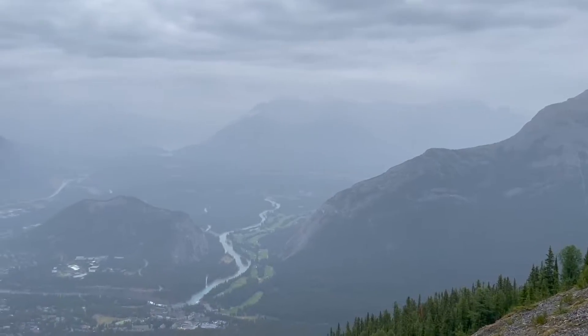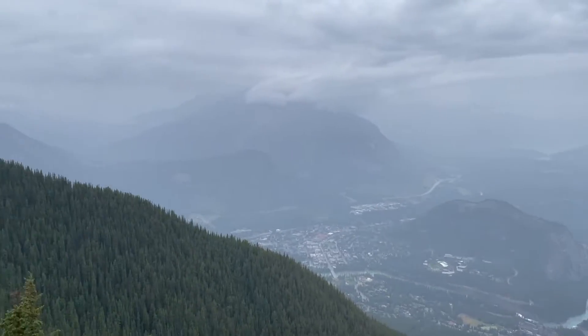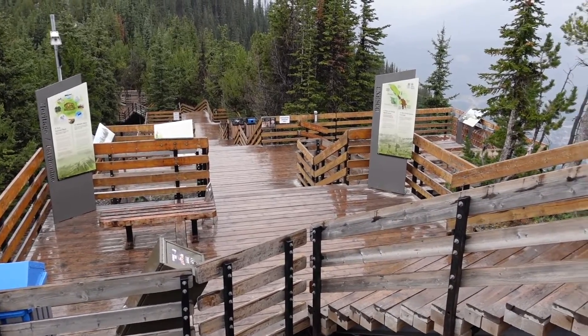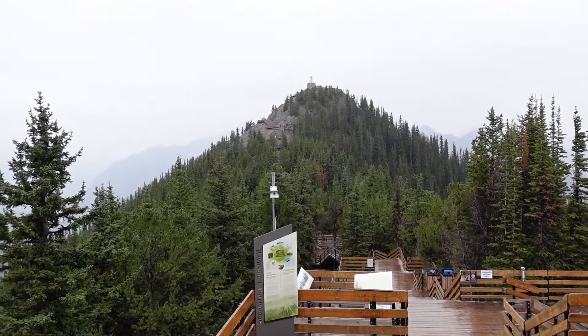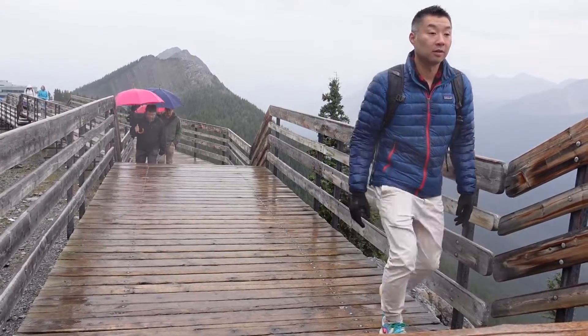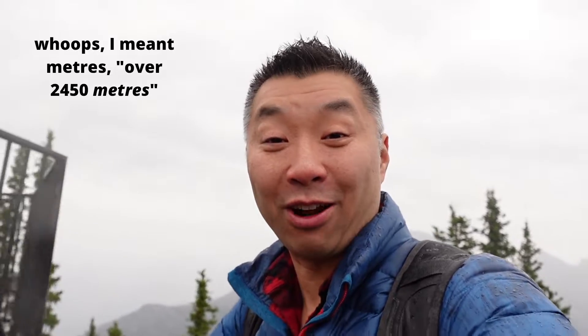Here at the top of the mountain you can see all the way down into the city of Banff. One of the other really cool features out here is the boardwalk connecting two of the peaks. Rising to 2,450 feet, Sulphur Mountain gives you a fantastic view of Banff and the surrounding area. On a clear day, I bet you could see tons and tons of the mountain ranges surrounding us.